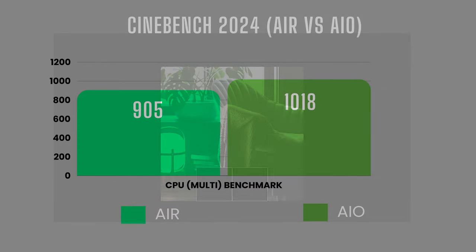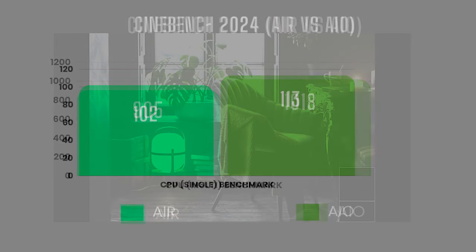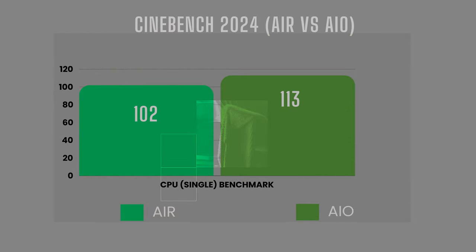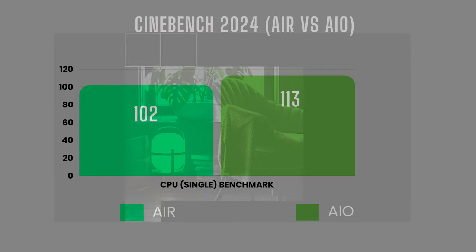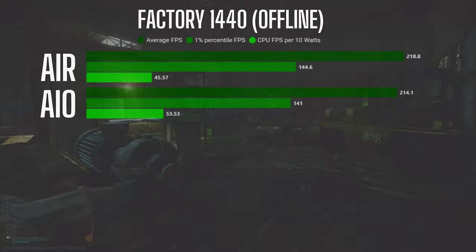In the CPU multi-core benchmark, the AIO configuration again scored around 12% higher — the AIO scoring 1,018 versus the air configuration scoring 905. Following that same trend in the CPU single-core benchmark, the AIO configuration scored 11% higher, with the AIO scoring 113 and the air configuration coming in at 102. So basically when pushed to its limits by Cinebench, the AIO configuration is consistently scoring about 11–12% higher. Now onto the EFT benchmarks.